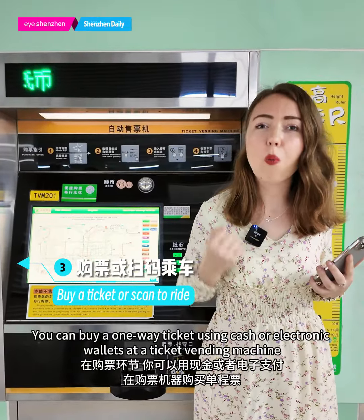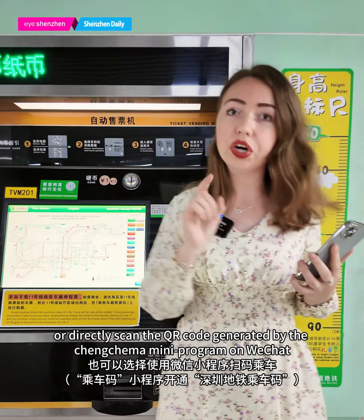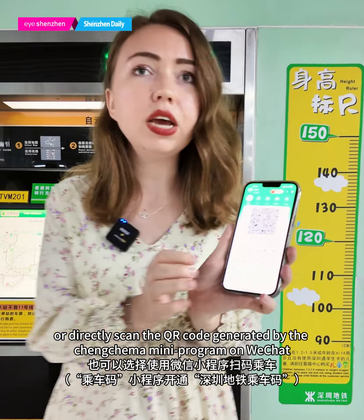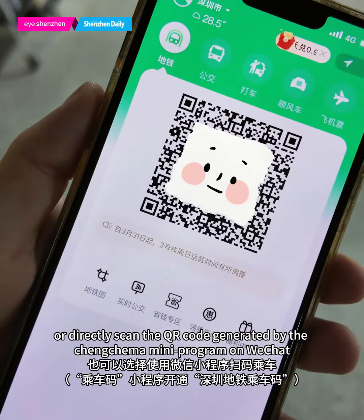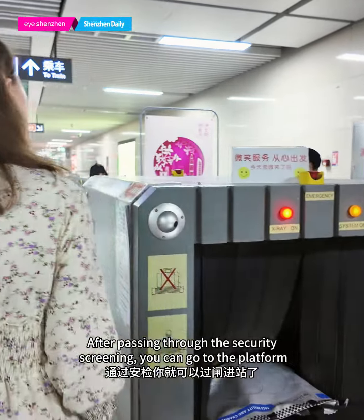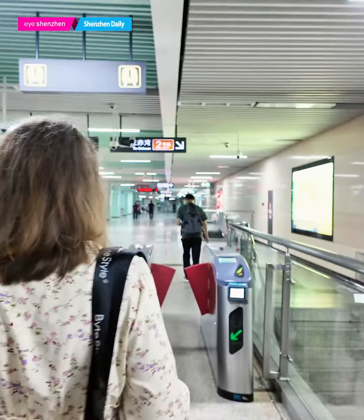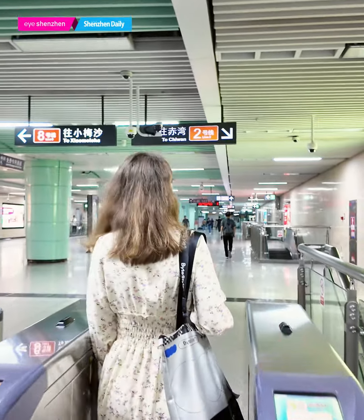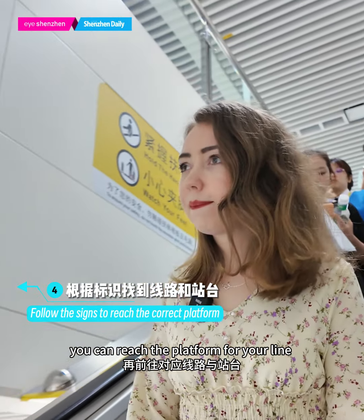You can buy a one-way ticket using cash or an electronic wallet at a ticket vending machine, or directly scan the QR code generated by the Shenzhen mini-program on WeChat. After passing through the security screen, you can go directly to the platform. By following the directional signs, you can reach the platform for your line.